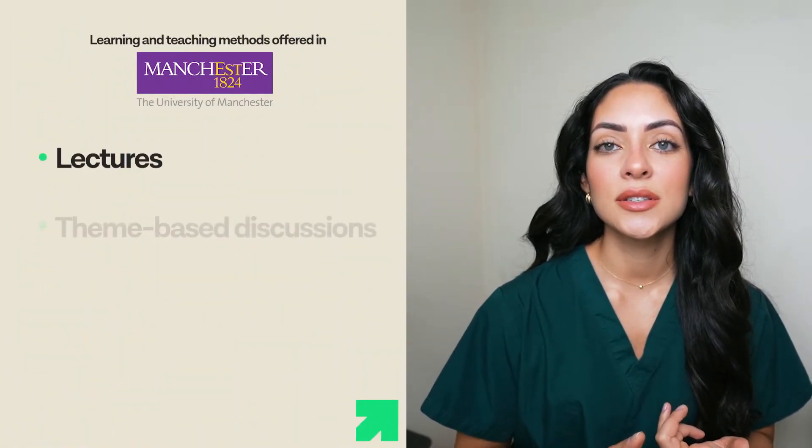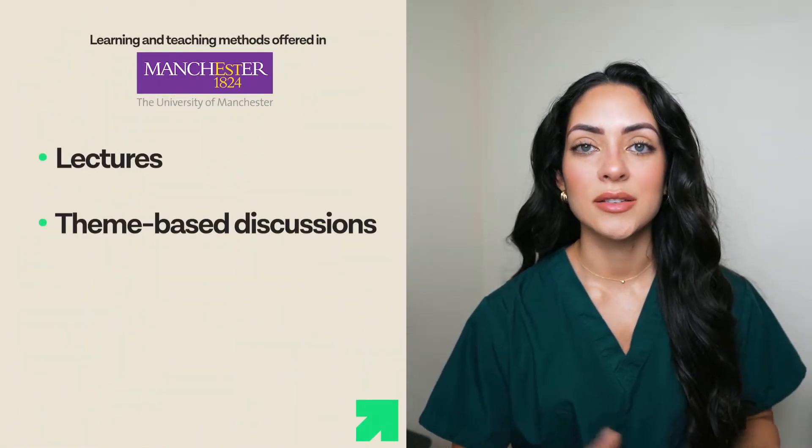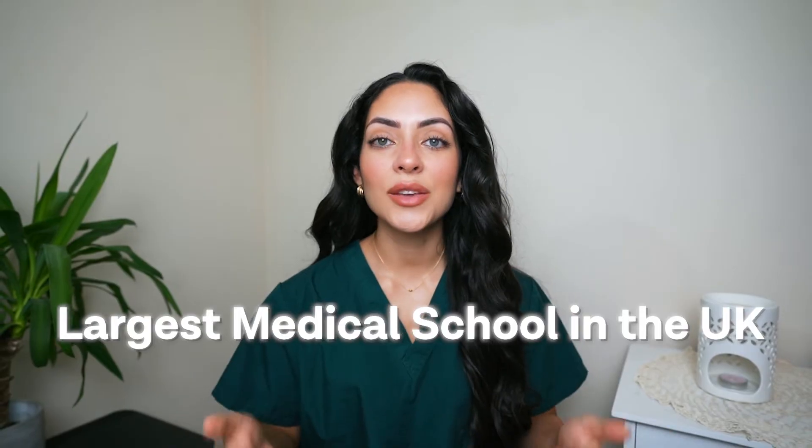The medical course at the University of Manchester is designed to provide students with a very comprehensive medical education that will prepare them for a successful career. The curriculum combines theoretical knowledge and practical skills through various learning and teaching methods including lectures, theme-based discussions, and clinical placements.